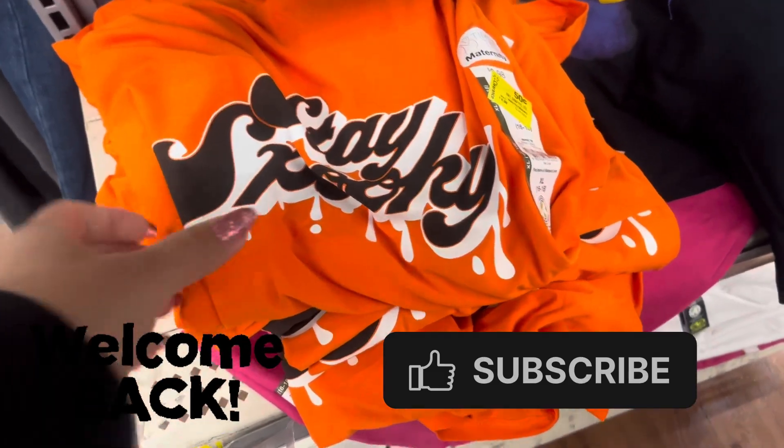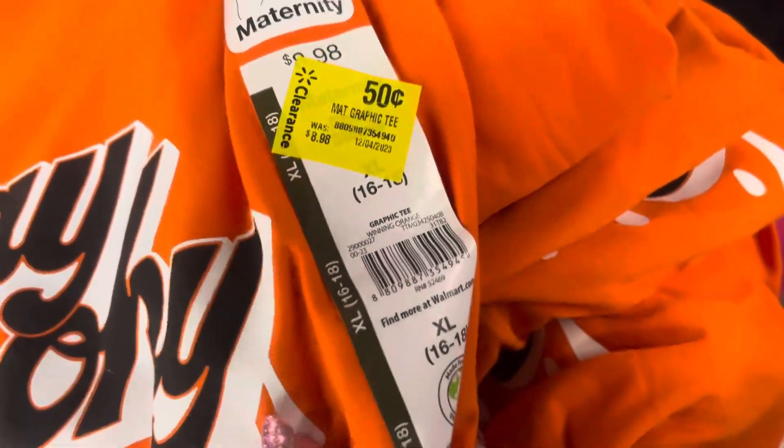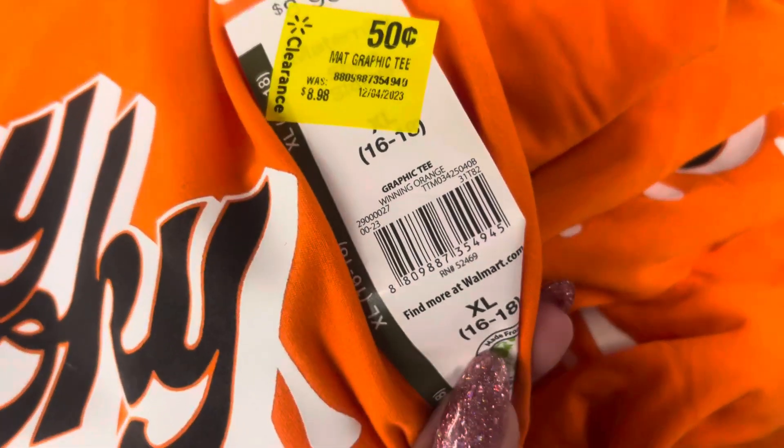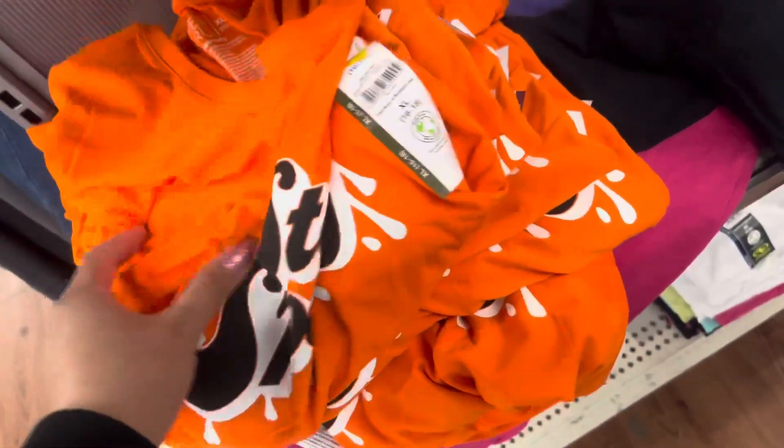Hey everyone, welcome back to a brand new video. I saw that they had these maternity shirts. They are only 50 cents and they are marked. They have all of these right here in different sizes.